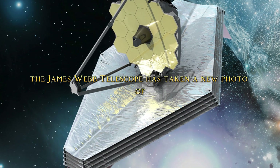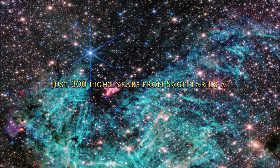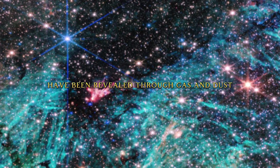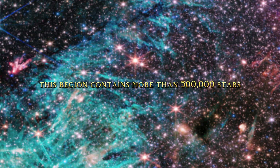The James Webb Telescope has taken a new photo of the center of the Milky Way. The new image reveals unprecedented detail of this region, marked by a star-forming area just 300 light-years from Sagittarius A, our galaxy's supermassive black hole. The details of the heart of our galaxy have been revealed through gas and dust, thanks to near-infrared camera technology, producing unprecedented images of great scientific value.